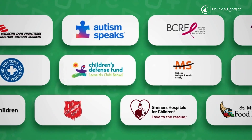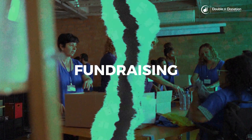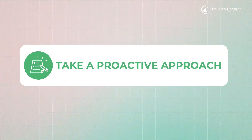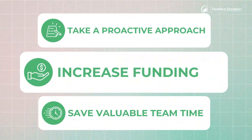With over 6,000 organizations in our client network, we understand the traditional challenges associated with matching gift fundraising and are here to help you solve them. Our automated system is designed to help you take a proactive approach to matching, save valuable team time, and increase funding to support your mission.